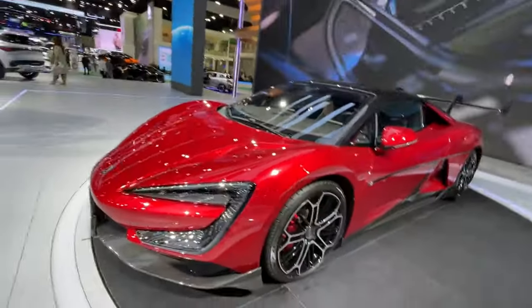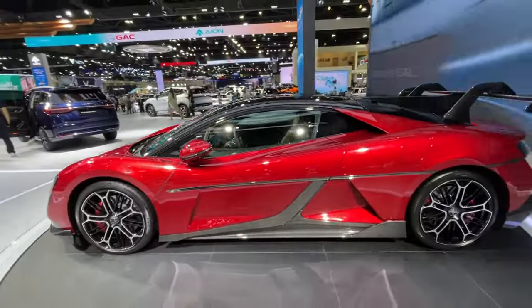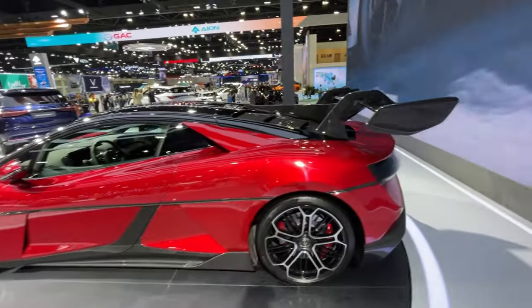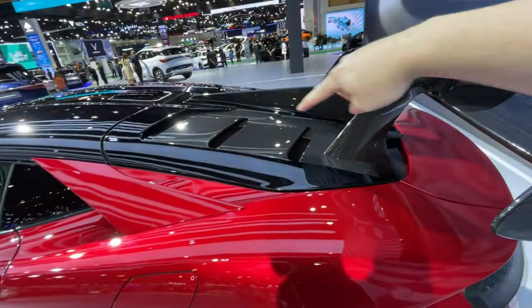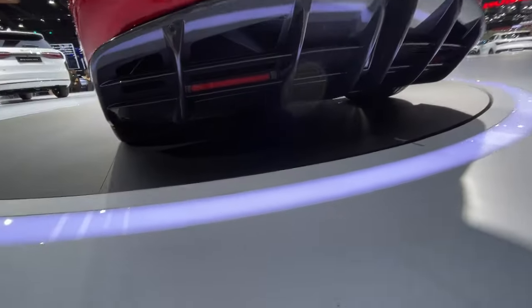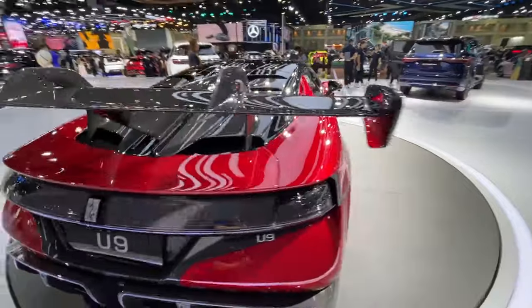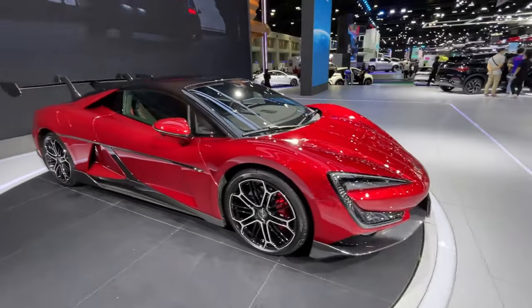I'm over here at the BYD booth and they've got their new supercar concept. I don't know if they're manufacturing it — I just saw it over here. But this thing looks really cool. It's got kind of McLaren styling with these headlights, all the carbon fiber trim, a big spoiler. I like what would be the engine cover if it wasn't an EV. Look at the diffuser and stuff they have. It's got some huge brakes on it too. This definitely does not look like a boring EV to me. Some of these cars coming out of China are very impressive looking.